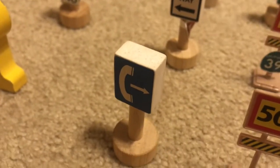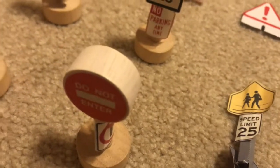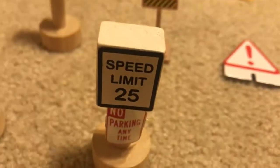Arrow sign. U-turn sign. No U-turn sign. Do not enter sign with the no right turn sign. Speed limit 25 sign with no parking anytime sign.